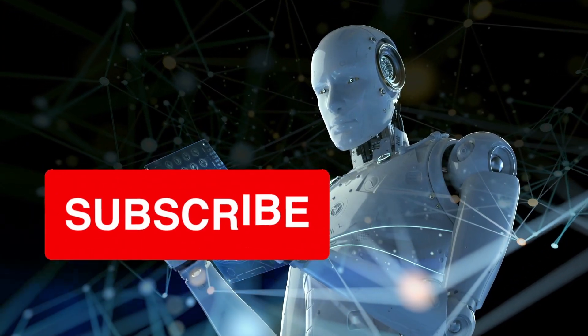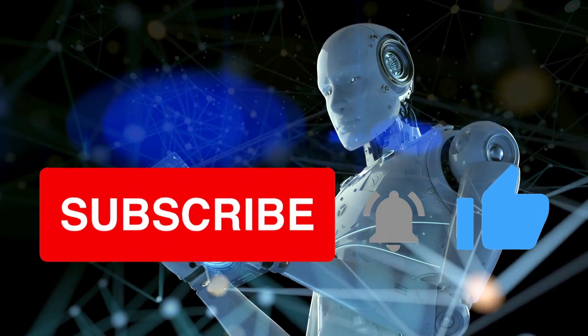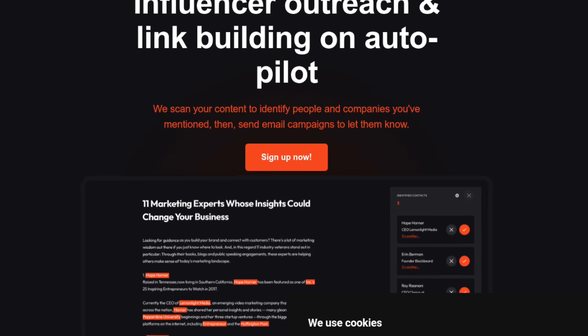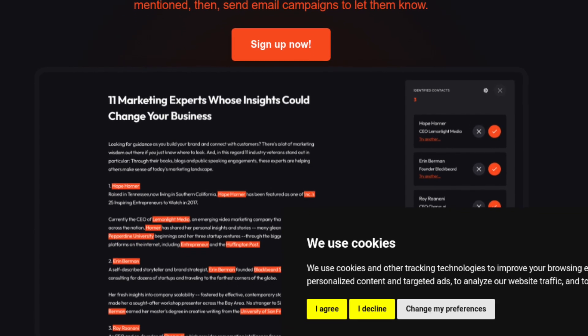If you like these AI websites, be so kind and give us a follow, thanks. Munchin streamlines your influencer outreach and link building efforts by identifying people and companies mentioned in your content and automatically sending them email campaigns.